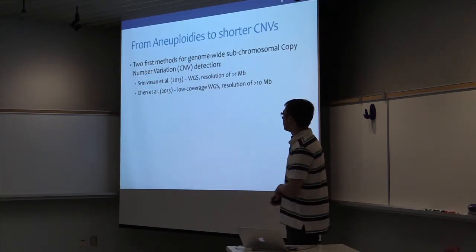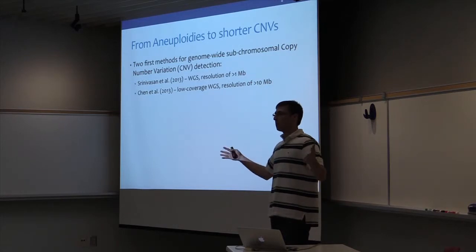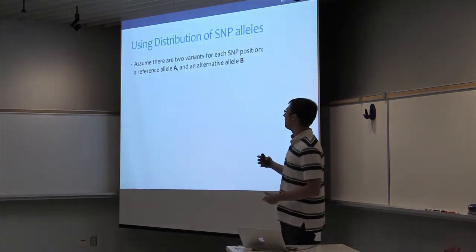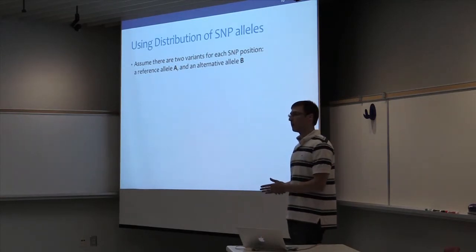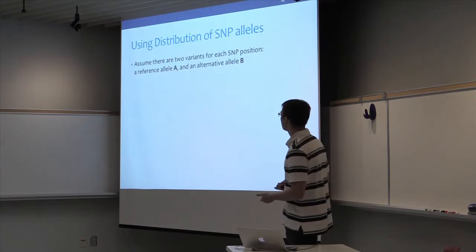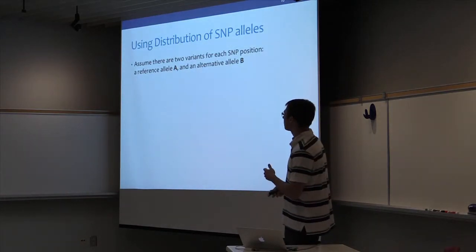We use this kind of approach, but in addition we also use something else. There's a shift towards shorter CNVs where read counting can be extended to look at things shorter than whole chromosomes — you need a little more coverage, but it's possible. What we add is the distribution of SNP allele ratios. You can look at reads that align at heterozygous SNP positions and examine the ratio of reads supporting possible variants, which is indicative of copy count. This kind of signal has also been used in cancer subclone identification.